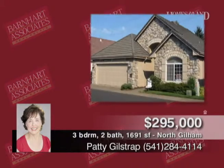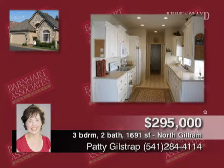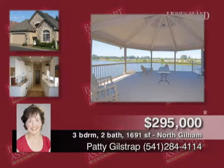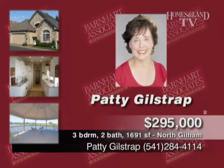Presented by Patty Gilstrap, this property is immaculate in every way. Three-bed, two-bath home in Lakeshore Estates gated community is a meticulously built dream with built-ins, high ceilings, formal and informal dining, and French doors on the third bedroom or office. Outside, tiled patios with colorful landscaping and more. $295,000.